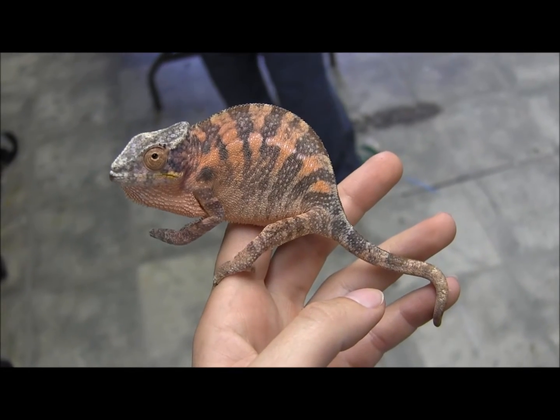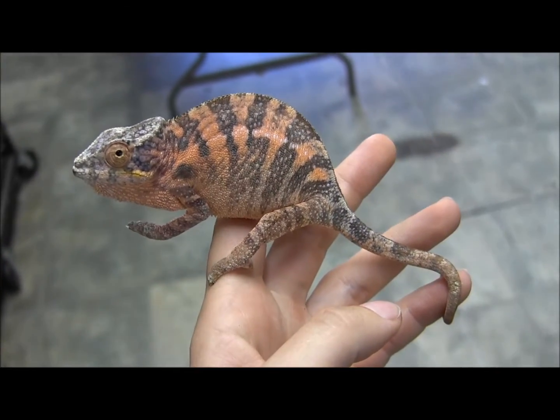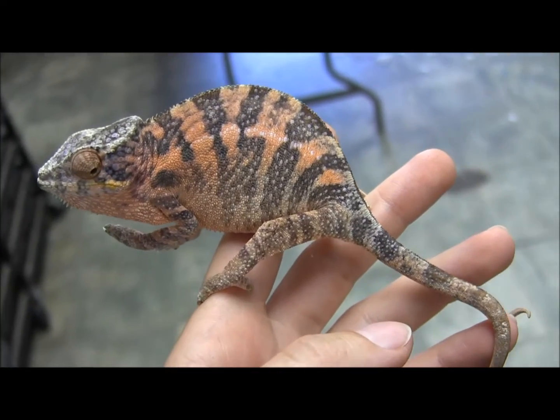This is the Sabado female Mbanja panther chameleon. As you can see, she doesn't like the camera nearly as much as the male does. If you look by her face, she's got some really pretty shades of purple.